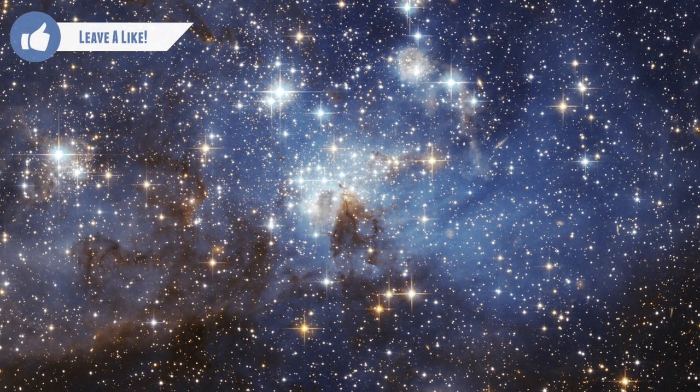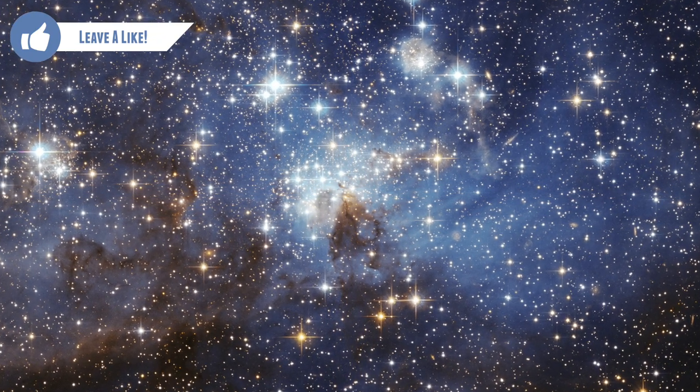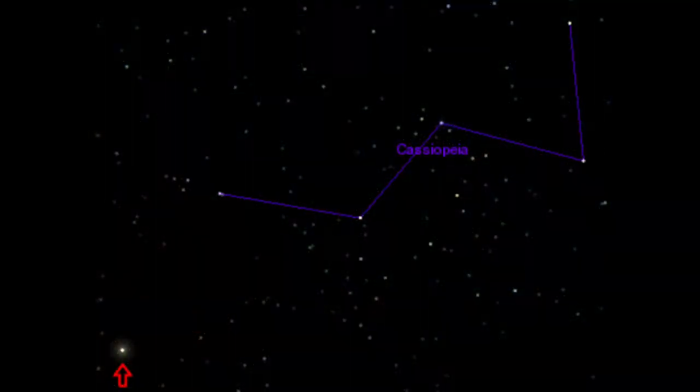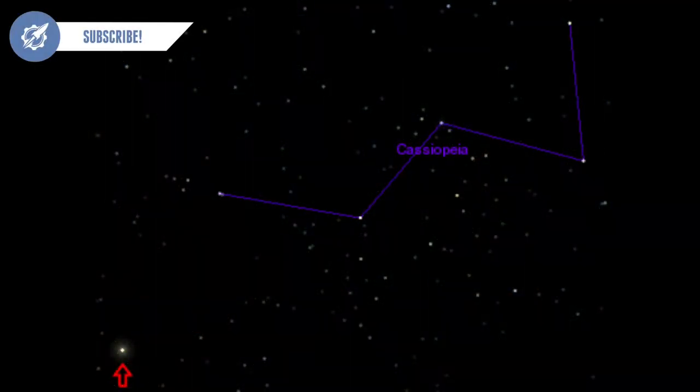Stars are actually suns, in the same way that our sun is actually a star. If you went to the far reaches of the galaxy and looked back at our sun, it would look just like a normal star.